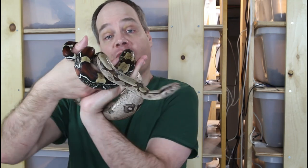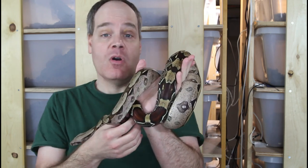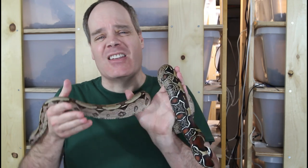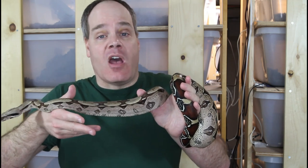For example, if I'm talking about Suriname redtail boas, I'm obviously going to show some of my different Suriname redtail boas like this one so you can see what they look like. If I was talking about a specific behavior of boas, I may pick a boa that exhibited that behavior, and if it was a challenging behavior like aggression or lack of feeding, I might relate a story about how I dealt with that or tips to get around that kind of challenge.